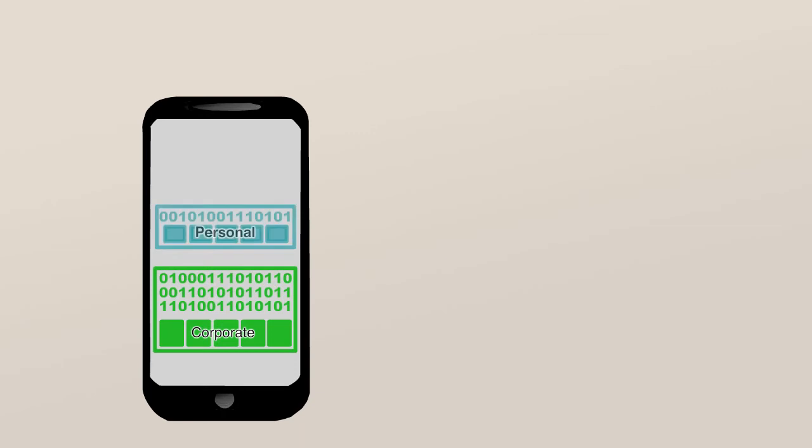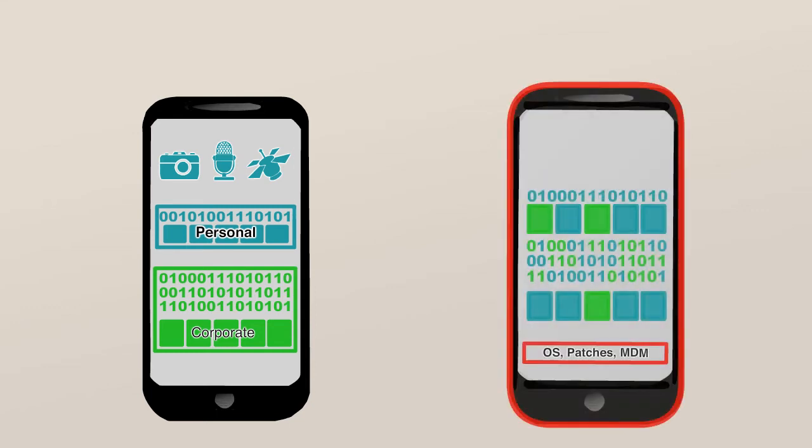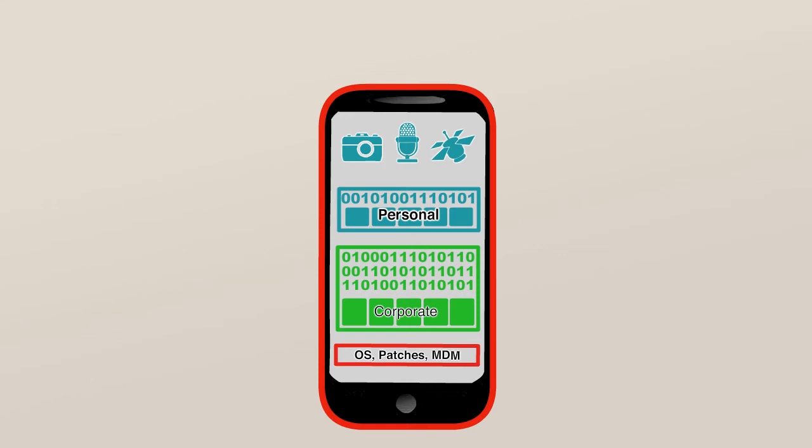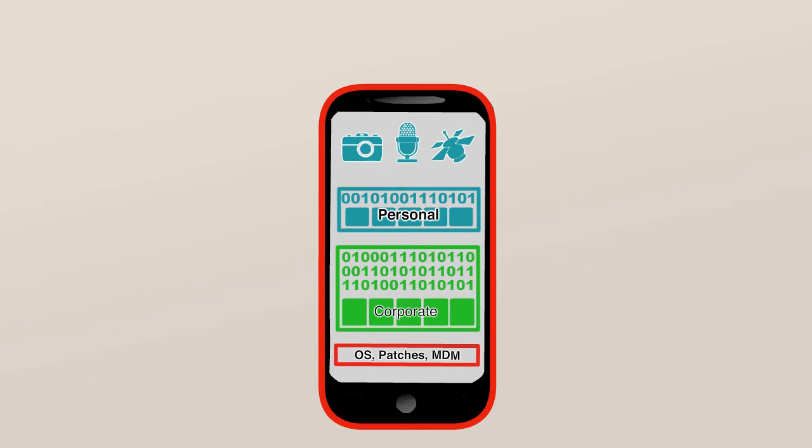Then we balance that with a secure container that keeps all of your business email, browsing, documents, and applications encrypted, contained, and under IT control, separate from personal apps and data. It's a standardized platform for mobile work, no matter the type of device or who owns it.